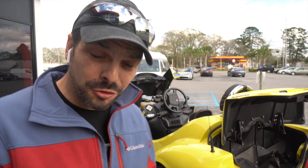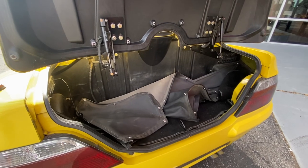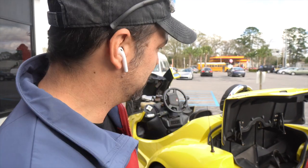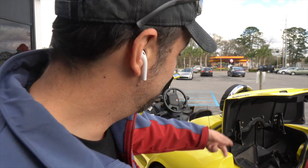It does have a full trunk, and inside the trunk are the actual side panels you put on by the doors. It's for inclement weather — to keep some of the moisture and water off of you. I don't know what other accessories this thing may have, but if you check out their website, which we'll link in the description below, you can find out for yourself.